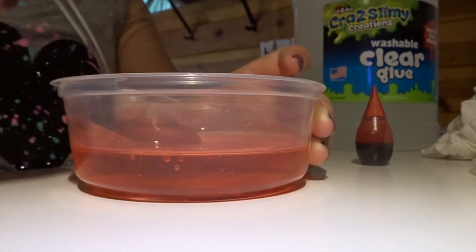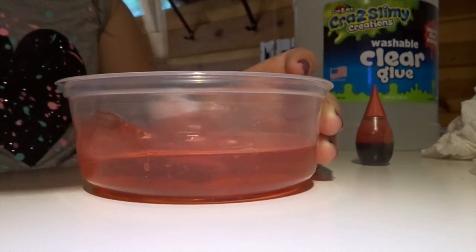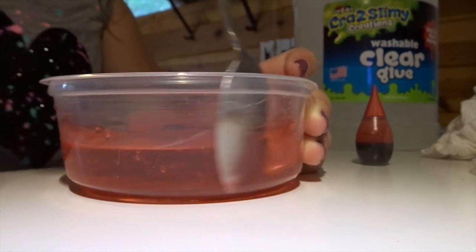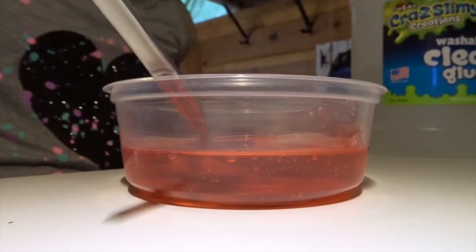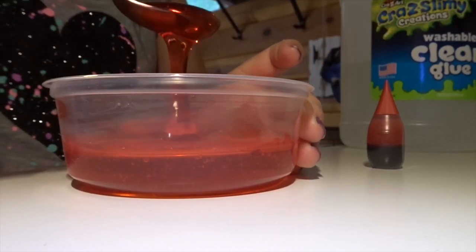Sorry for the talking in the background - it's my mom, grandma, and grandpa. I'm going to add in more because this color reminds me of medicine. This is the best color I think I'm going to get to - it's not really being the best but it's fine.